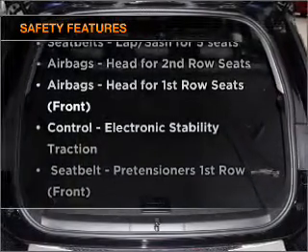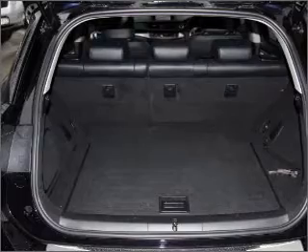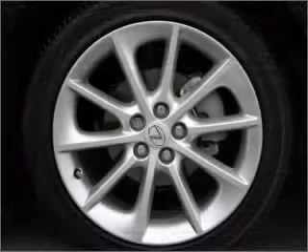If safety is a high priority, rest assured knowing these top safety components are included. Let us put you in the driver's seat today — call us now.